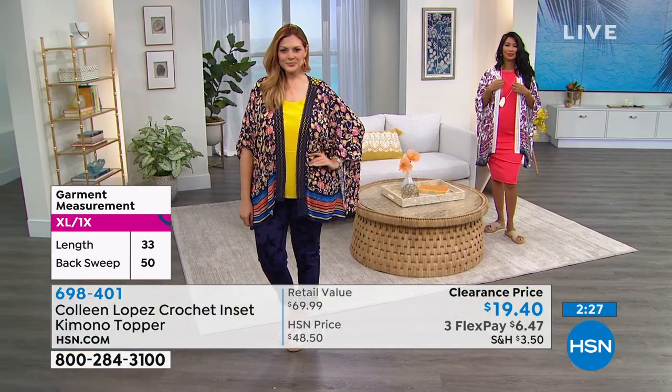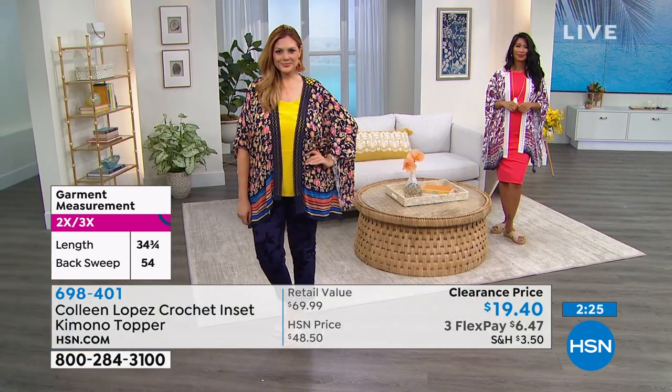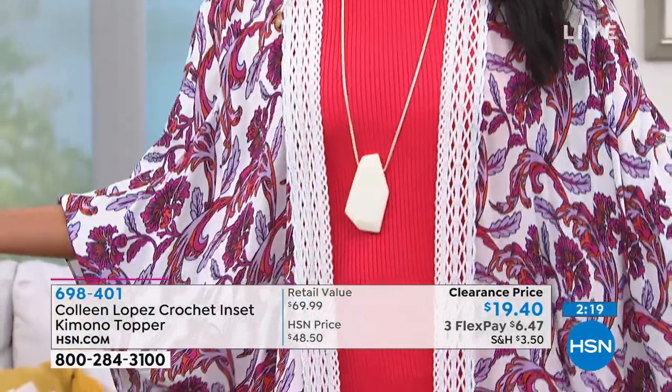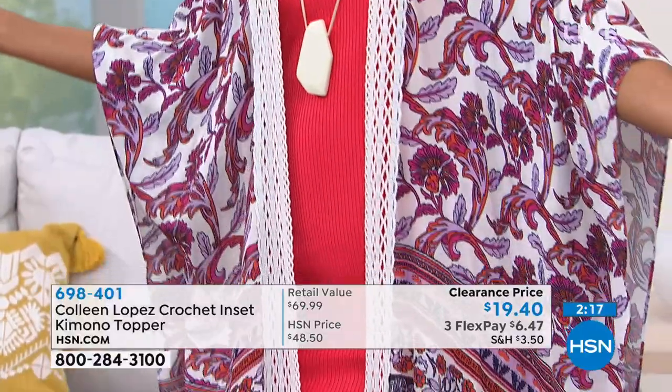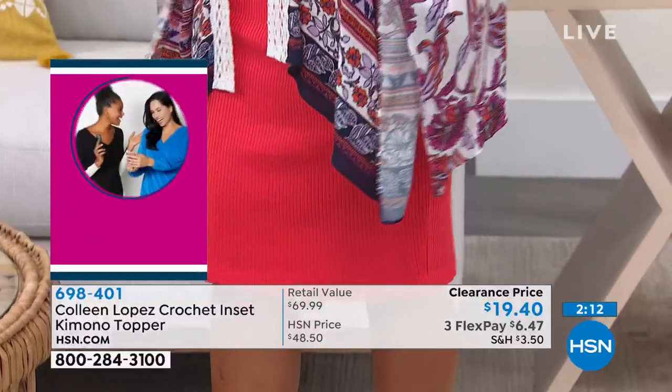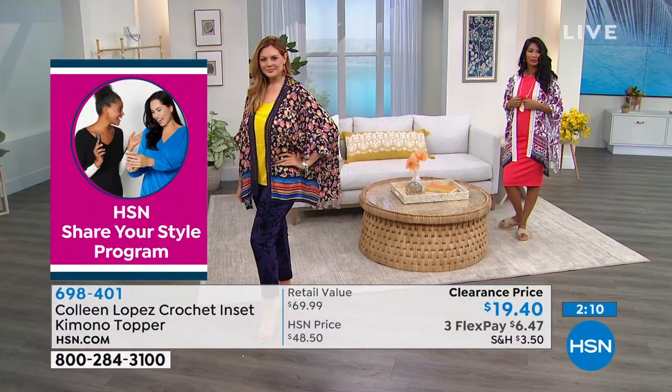So no one else is going to have it unless they're one of your HSN sisters. Please spread the word too. We were talking about ordering — guess what I just found out? I can order through my TV. So if you're watching the HSN app on your smart TV, you can actually use your remote to order.